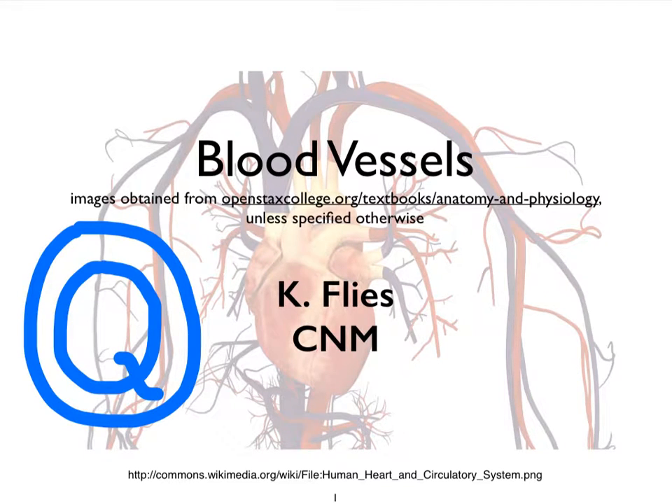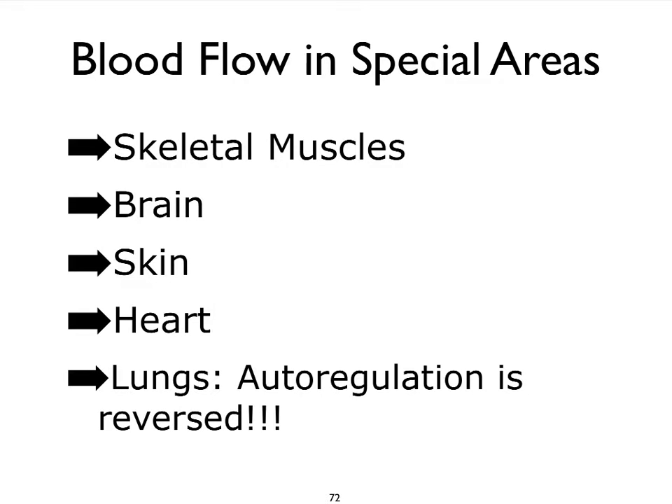Hi, this is Dr. Kat Fleece from Central New Mexico Community College. We finally reached our very last video on the blood vessel topic, Video Q, where we're going to take a closer look at perfusion in specific organs of the body. We'll look at tissue perfusion in the skeletal muscles, the brain, the skin, the heart, and the lungs — especially because autoregulation occurs in the opposite direction than what we've just studied, and you will see why that is. It will make complete sense.